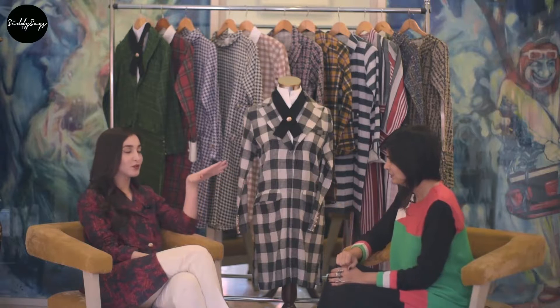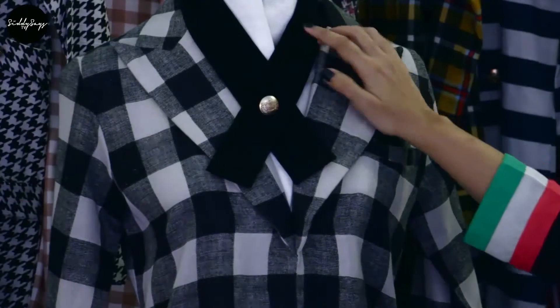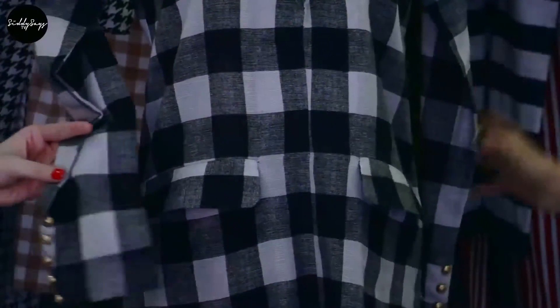Let's start with the first design — the uniformed shirt. This is one of my favorites from the whole collection. As you can see it's inspired by a uniform, a preppy design. It has a little necktie, a white collar, actual pockets for practicality, and then gold buttons.